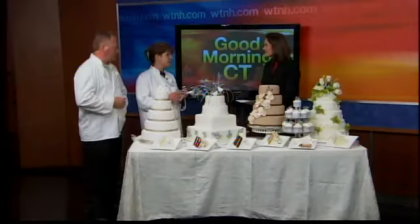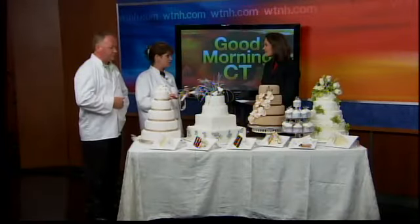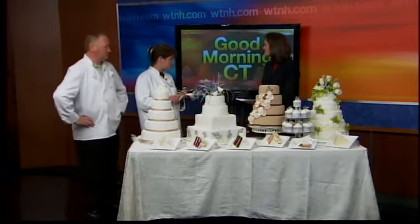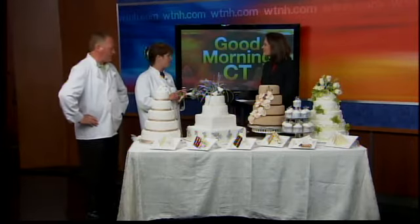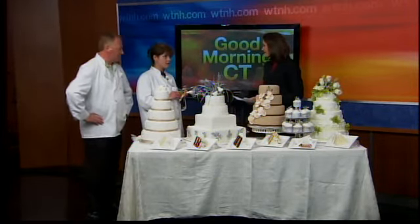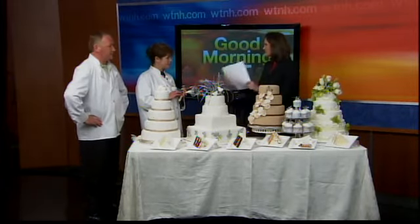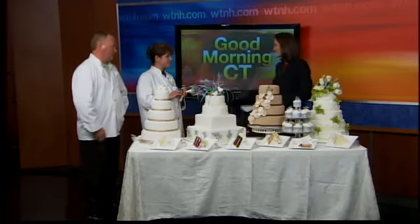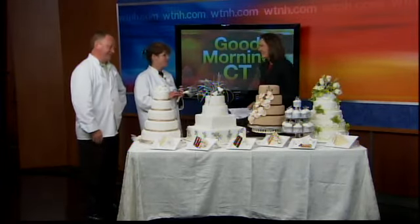The second thing is your design. Don't get stressed going online for all the different designs. You can take something from your invitation, the bodice of your dress, or even a pattern on your dishes that you pick for your shower. Keep it simple and leave it to the professionals. Don't try to make your own wedding cake — too much stress.